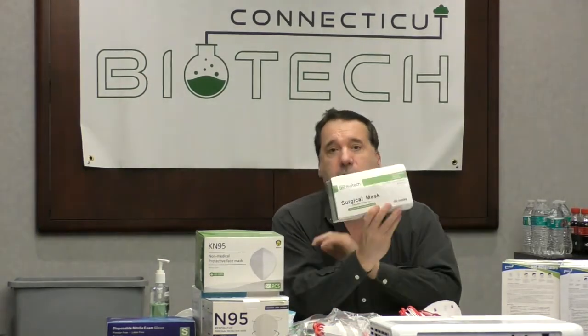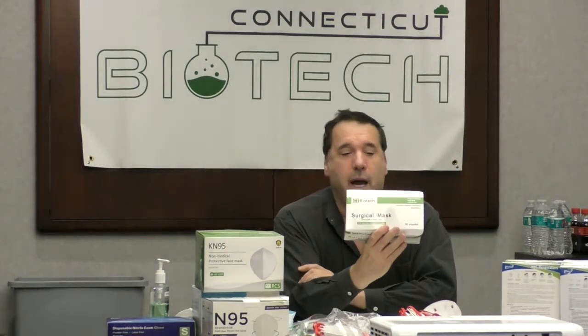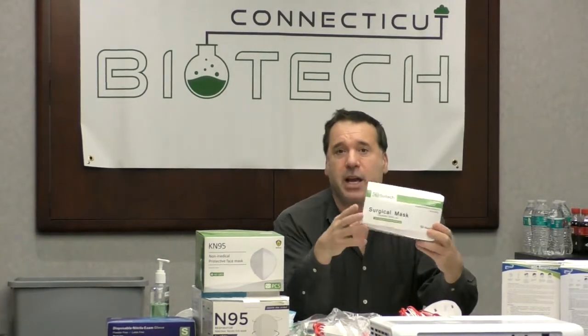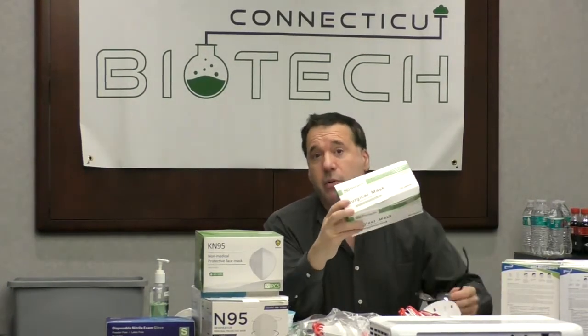Hi folks, my name is Don. I'm the CTO of Connecticut Biotech. Our Connecticut Biotech surgical masks are a great mask for a number of different reasons, and as you'll see on our website, our prices are the lowest nationwide. The reason why we make our prices so low is we actually manufacture the masks and we don't pay expensive advertising fees, so we hope you pass us on.